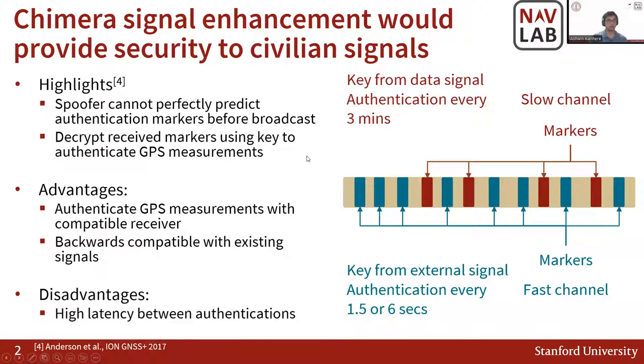There are two ways of getting these decryption keys. You can either get them from the slow channel, where you're getting the key from the data signal itself — it's completely independent and you don't need any external sources. However, in this case, authentication happens roughly every three minutes. An alternate, when you have access to out-of-band channels, is called the fast channel, in which case you get the key externally and are able to perform authentication every 1.5 or 6 seconds.